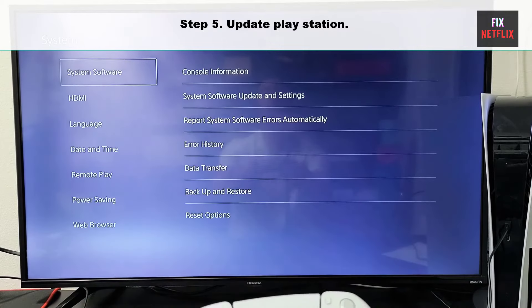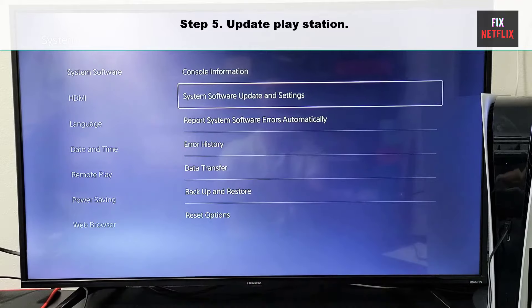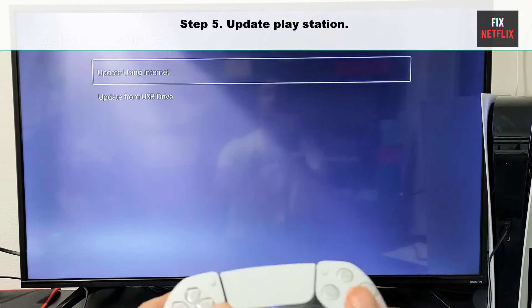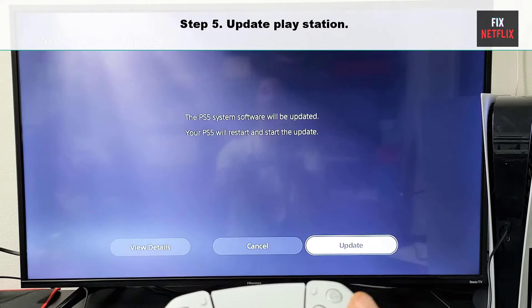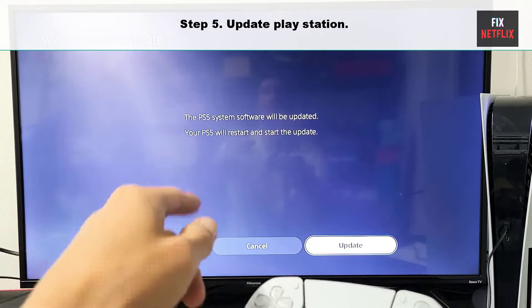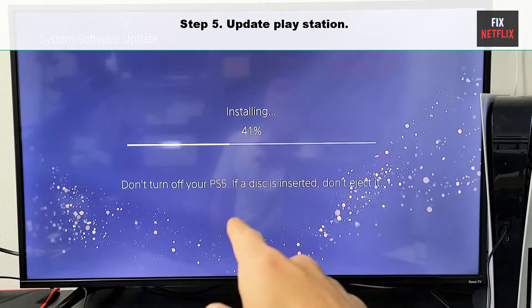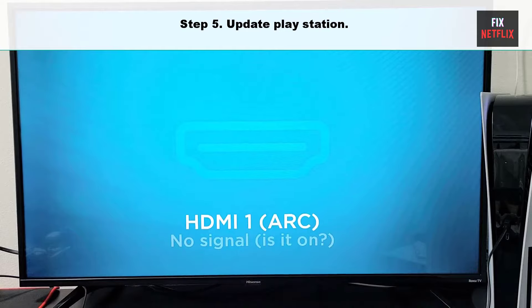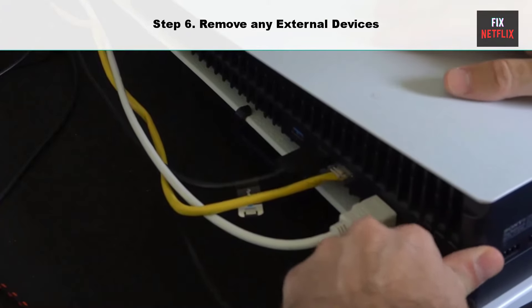Step five: update PlayStation. You can encounter this issue if your PlayStation console is outdated. In safe mode, select update system software. Once your PlayStation is updated to the latest version, it will be restarted. Finally, check if your PlayStation is still stuck on the loading screen. If the same problem persists, try the next method.